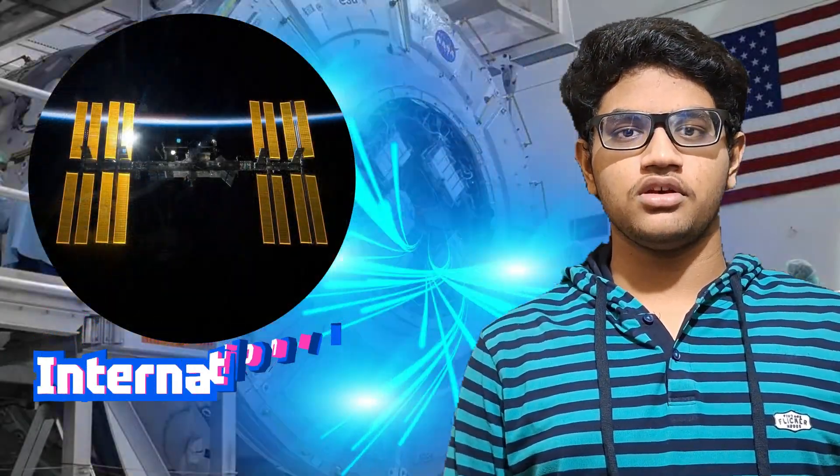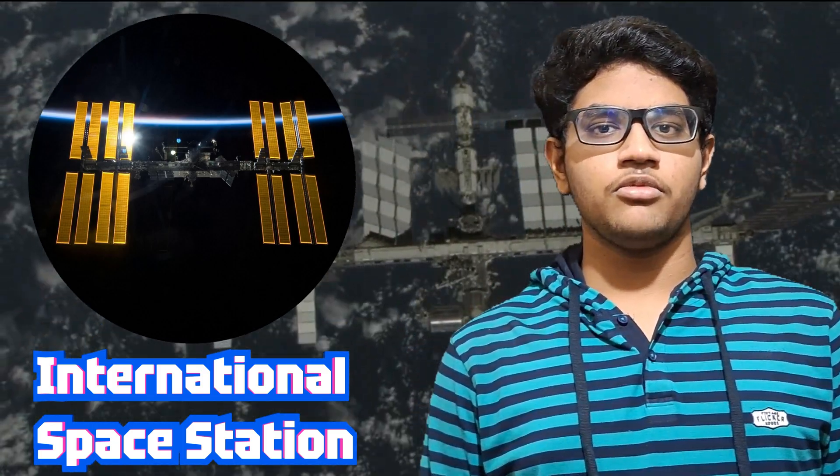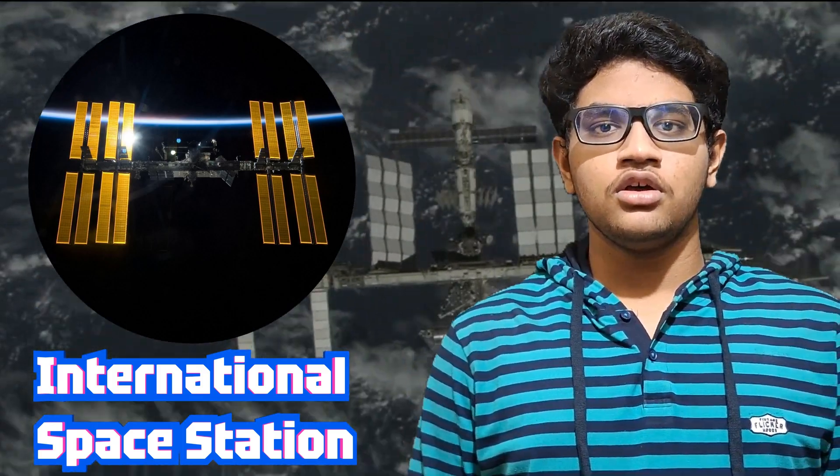Hi everyone, welcome to my channel. Today in this video, we are going to see about humanity's greatest scientific and engineering marvels — the International Space Station. So today we are going to see about what it is, why it was built, who built it, and how it is maintained. Let's start the video.